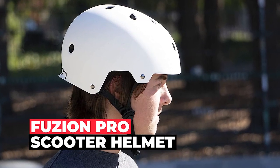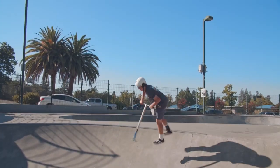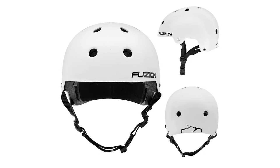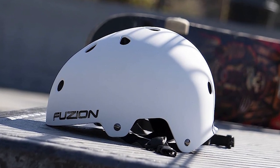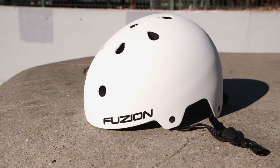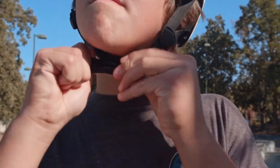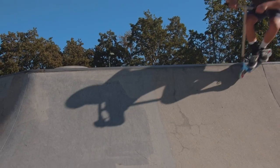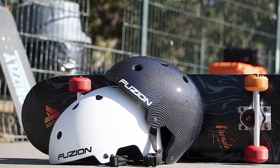Fusion Pro Scooter Helmet. The Fusion Pro Scooter Helmet is designed specifically to provide professional-grade protection for scooter riders. This sleek and stylish helmet comes in slick neutral colors that perfectly complement your vibe, allowing you to customize it with your own stickers and decals. Choose from classic white or a cool carbon fiber pattern. This scooter helmet is CPSC certified, making it suitable for everyone, whether you're riding a bike, scooter, or inline skates.